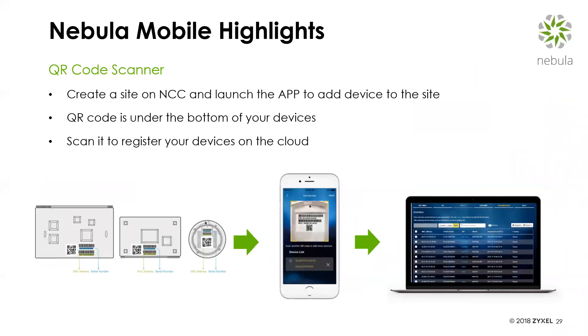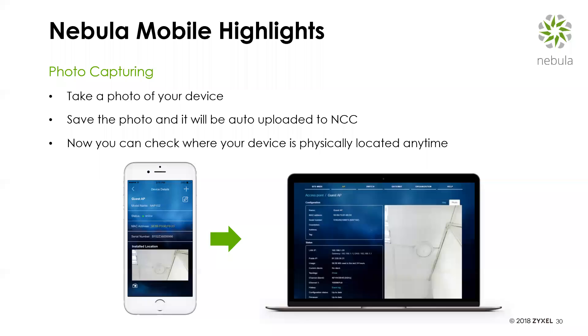Here's how the QR code scanner works: you create a site on the Nebula Cloud Controller, launch the app, and add the device using the QR code that's on the bottom of the device or on the box. You scan the 2D QR code and register it to the devices on the cloud. A photo of the device is automatically uploaded to the NCC, so you can check from a visual standpoint where that device is physically located.